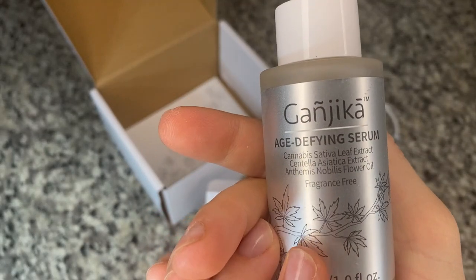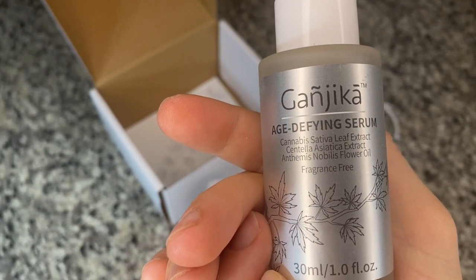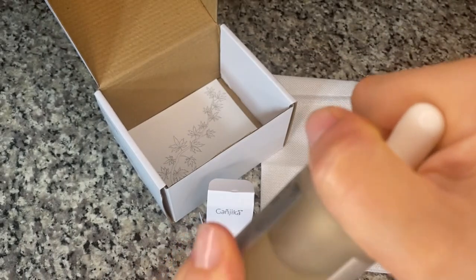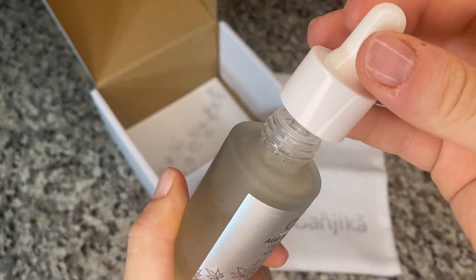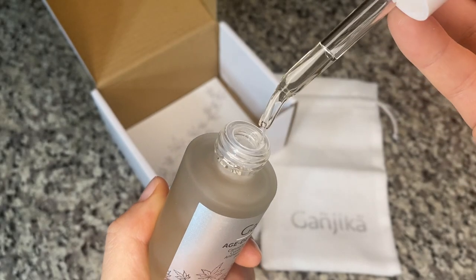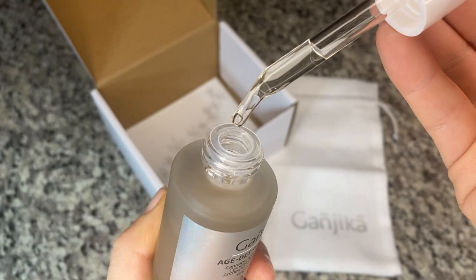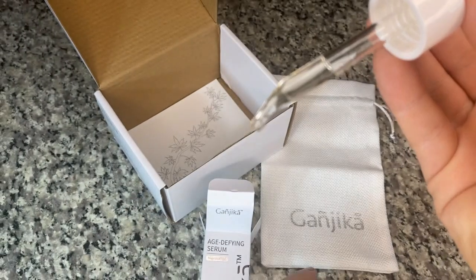The texture of this is amazing. It's a really thick serum, but when it goes on — I'll show you on the back of my hand — it almost turns more into a lotion. It's very viscous going on, but then it just absorbs and blends into your skin beautifully.